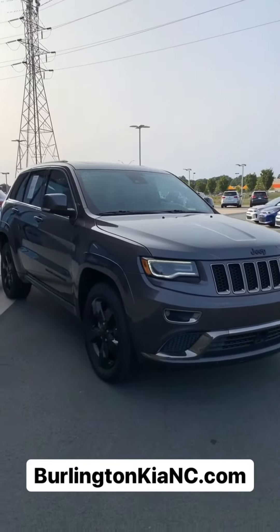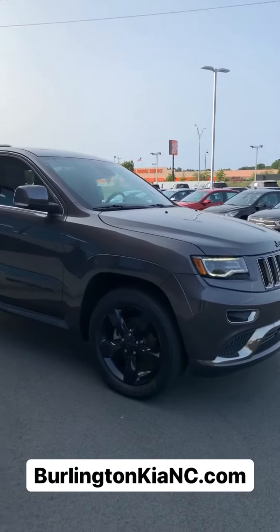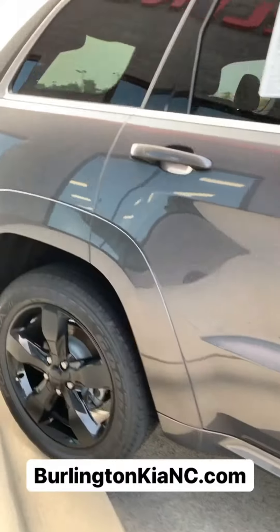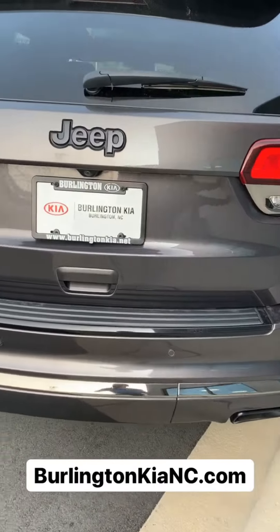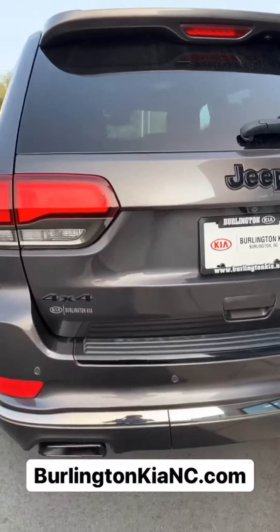It's fully loaded with the best features you can get on this Grand Cherokee. As you can see, you've got the black accents, you've got the black wheels, black lettering, and then you also have rear parking sensors, a backup camera, and the black logos on the rear as well.